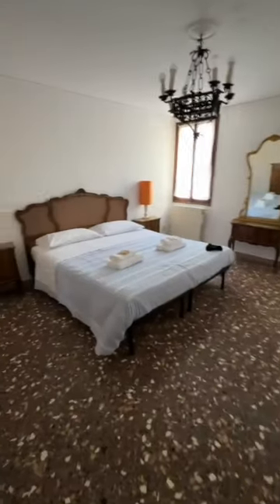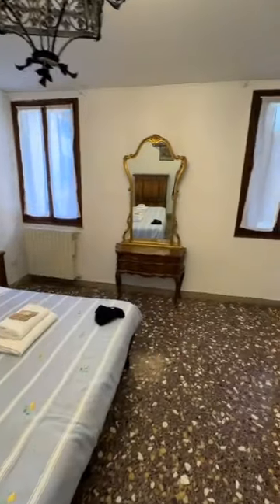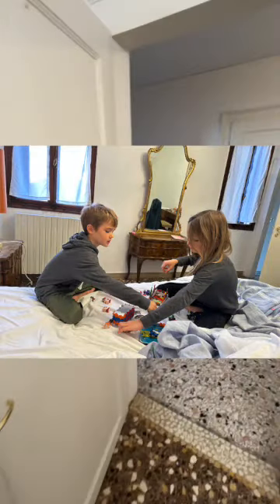We then go to the next bedroom. This is a three-bedroom place, which is so great for our family of five. Another spacious room, this time with a larger bed, more antique furniture, and a lovely desk. We did some schoolwork — there was just so much plenty of room for the kids to play, enjoy, and spread out here.